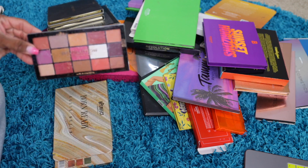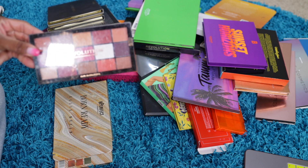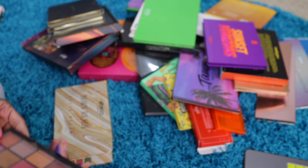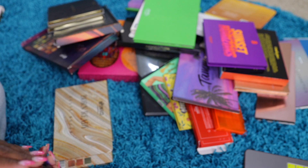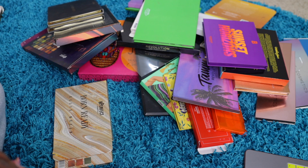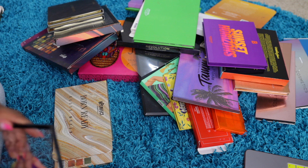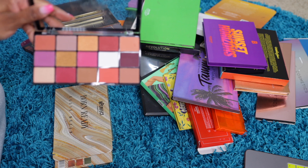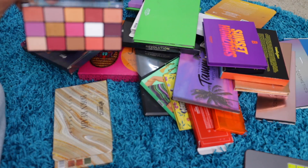Another Makeup Revolution. Y'all know the drill — when I do declutters I'm gonna have at least one Makeup Revolution. What is this called — Reload? I think I already put one of these in the bag. Oh, this still has the tape on it. Yeah, never played with this. I'm gonna keep this one.